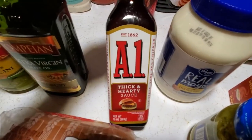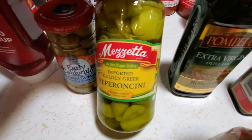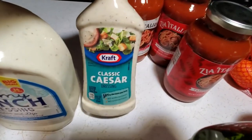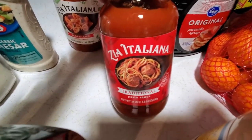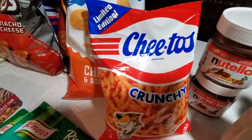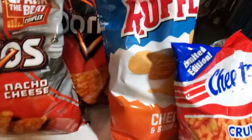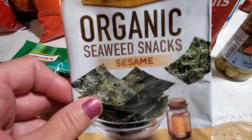Some Tabasco sauce, some dill relish, real mayo Kroger brand, some thick and hearty A1 sauce, Pompeian olive oil, some pepperoncini peppers, Early California olives, Hunt's tomato ketchup, creamy ranch dressing Kroger brand, Caesar dressing the Kraft brand, some marinara sauce and three jars of traditional sauce. This is the 1980s old school Cheetos — it's a limited edition, but I remember eating out of this bag when I was a kid.